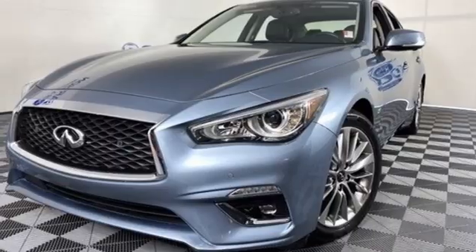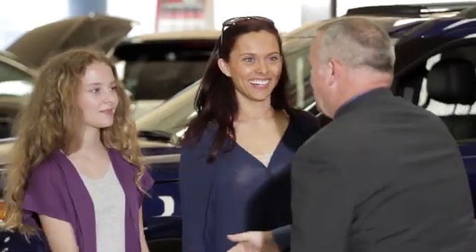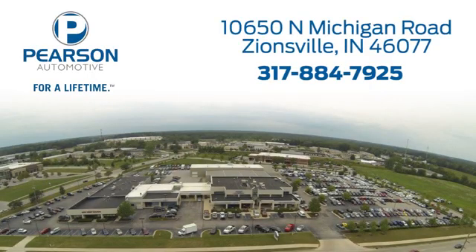Experience it for yourself today. Pearson Ford — for over 50 years we've continued to focus on providing a great experience for our customers. We're conveniently located at 10650 North Michigan Road in Zionsville.